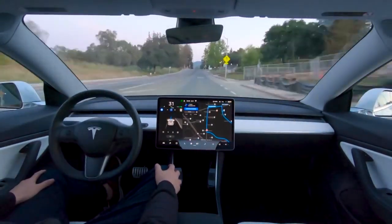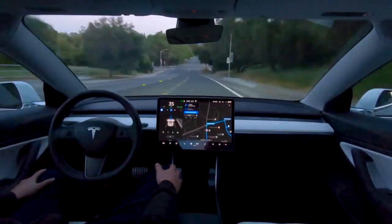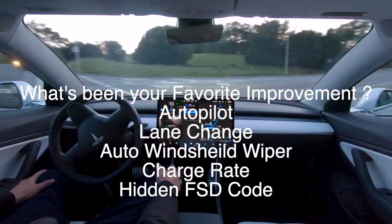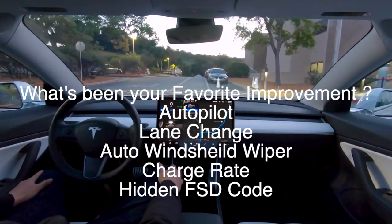As for early access for full self-driving, we're yet to see it, but it's likely going to be beginning of next year. From all the improvements we've seen today, what has been your favorite? If you already received the update, what are you most excited about? Please consider subscribing to the channel for all Tesla news, and if you're a Tesla owner who'd like to share your experience, please reach out.